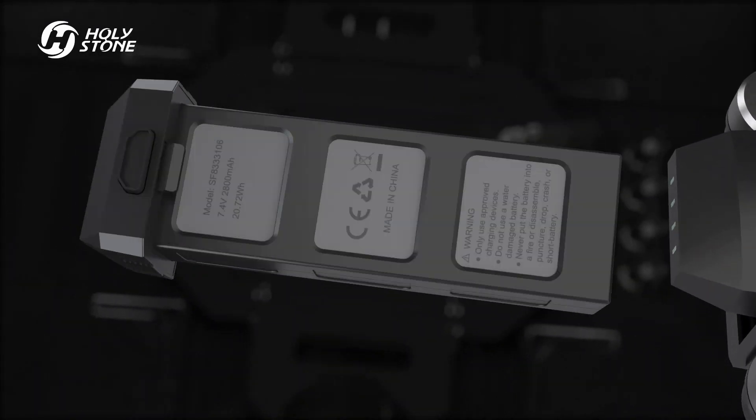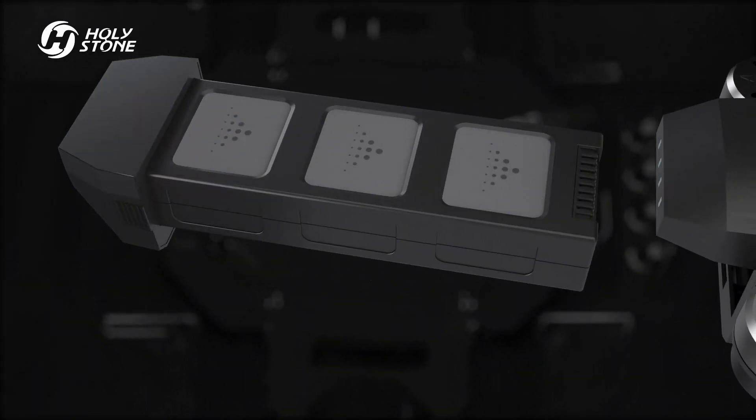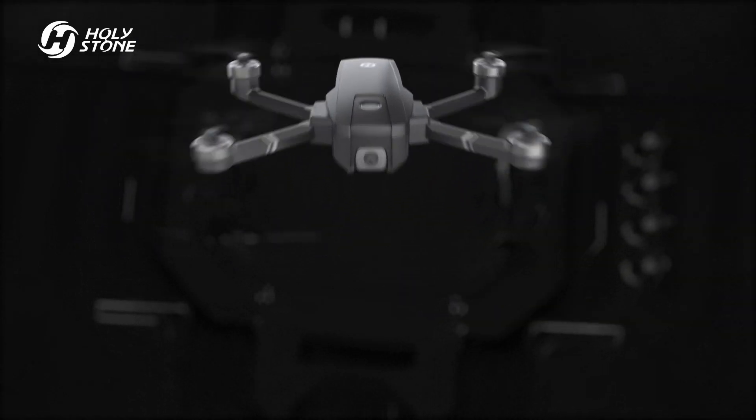A military-grade battery that is safe and durable with a longer flight time of up to 26 minutes. The HS 720 has been redesigned from the ground up.